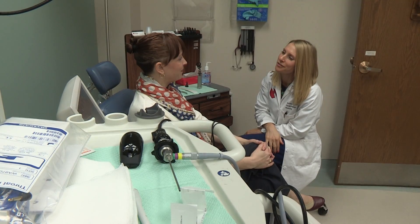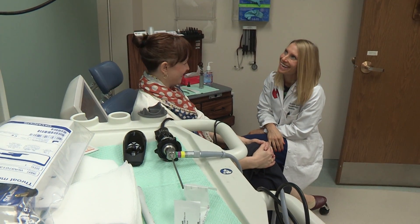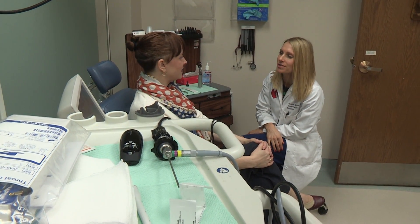Nasal polyps are swellings along the lining of the nose and sinus passages. They can become large, grape-like obstructions that can actually block the nose and sinuses. When they block the sinuses, they can predispose someone to getting recurrent sinus infections, and often times we have to remove the polyps in order to open the sinuses and allow them to drain properly.